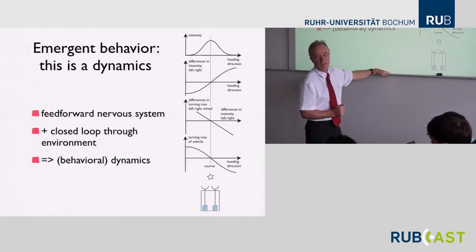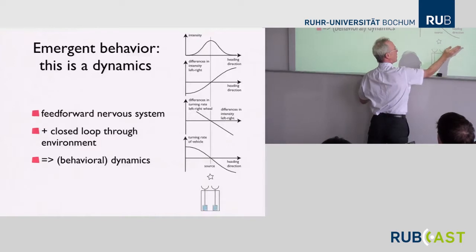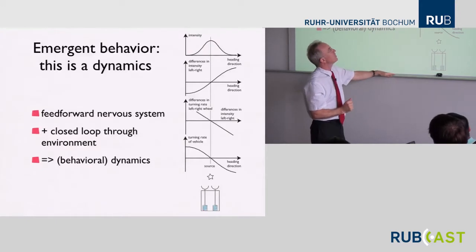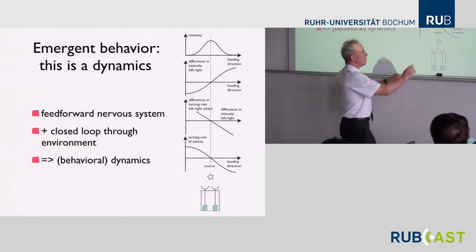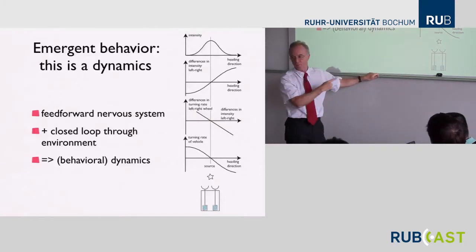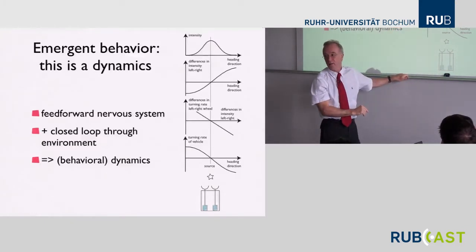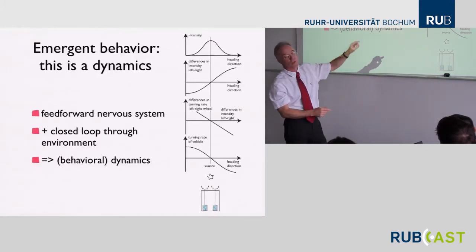On top, I've formalized a model of the environment. As a function of heading direction — some angle describing the orientation of the robot — the intensity these sensors would pick up would be a Gaussian. I'm essentially assuming the sensors converge so I can characterize them by where they're looking in the world. In this picture, the right sensor picks up something to the right of the midline and the left sensor picks up something to the left. At the symmetric position, the intensity they get is the same.